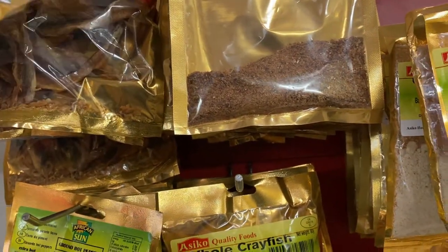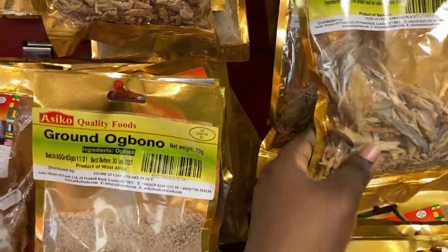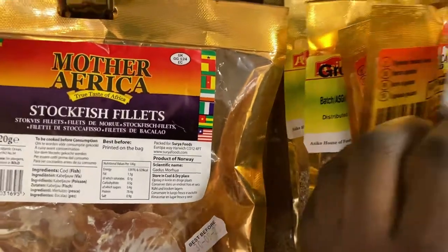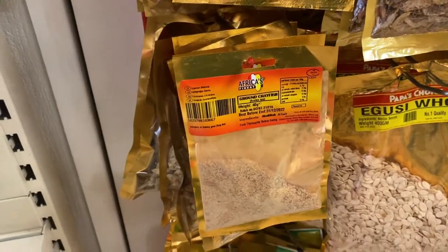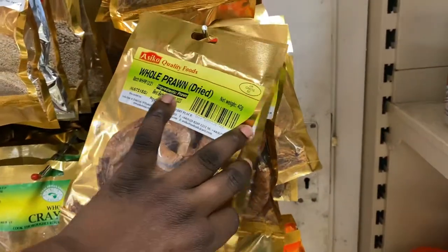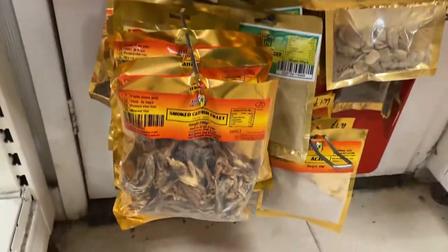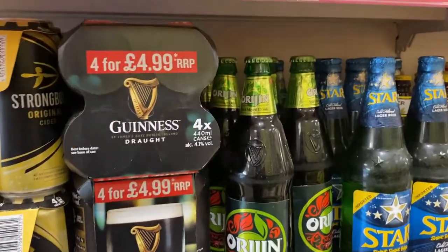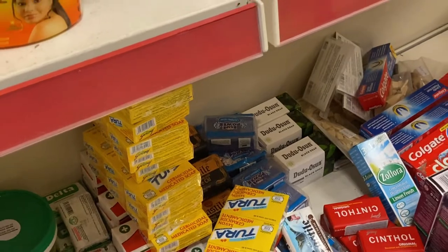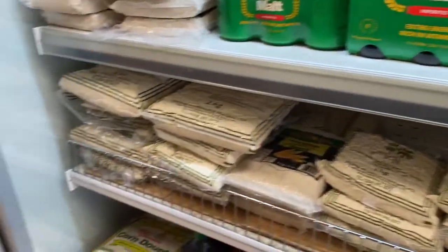They have crayfish in different textures — really big, diced — and there's ogbono too. These are things that are available. The small crayfish, the big one — that's almost £7. At the bottom there's egusi, and prawns which I like for mayo beata. Egusi is almost £10. There's also Origin drink for Origin lovers. I spotted Doodles snacks, black soap, Close Up toothpaste, and drinks as well.